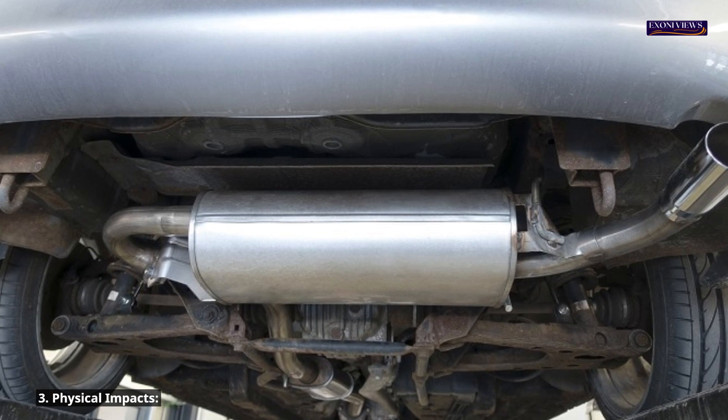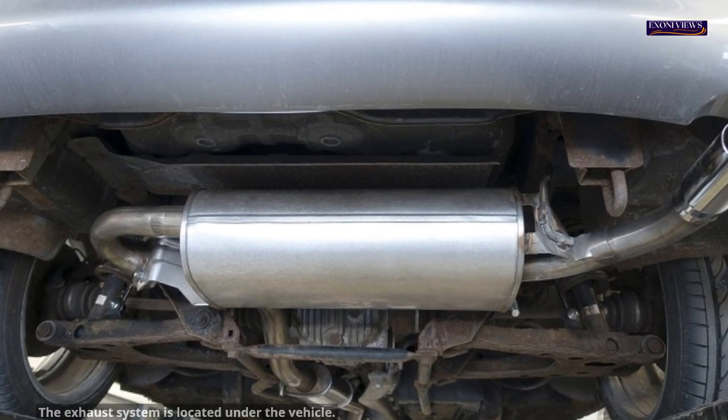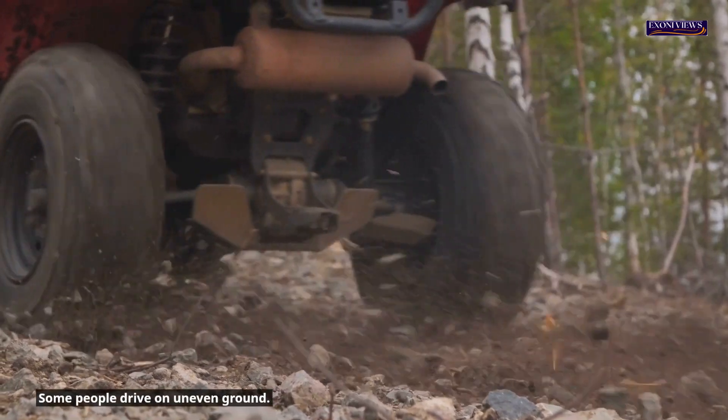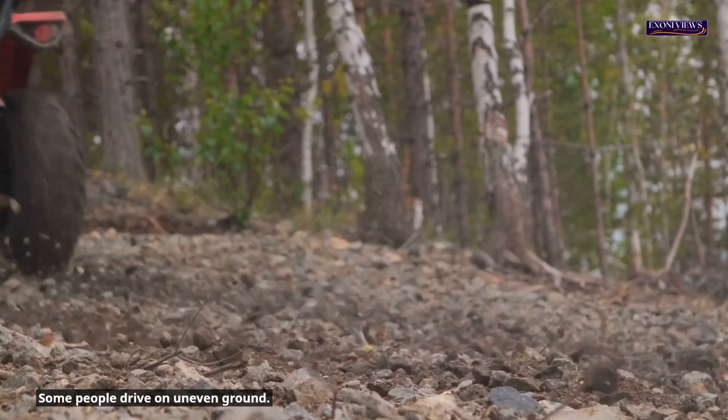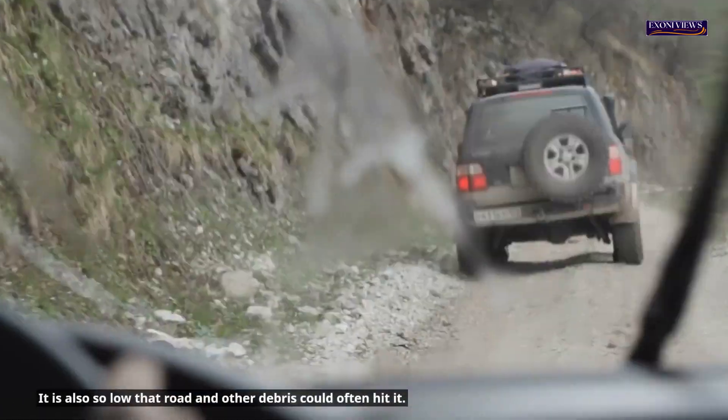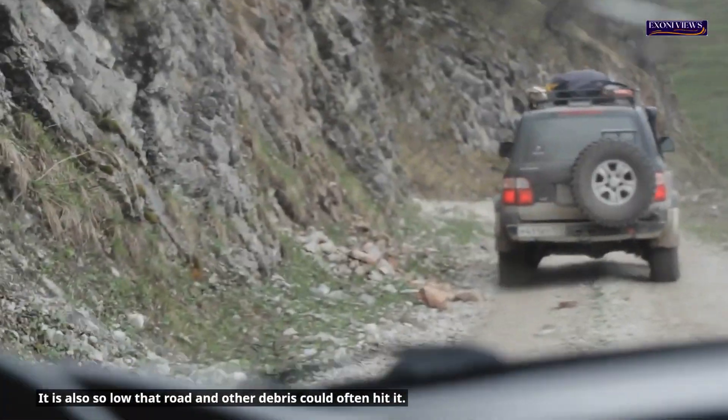3. Physical impacts. The exhaust system is located under the vehicle. Some people drive on uneven ground, and bumping and other road conditions can cause damage to the low-hanging exhaust system. It is also so low that road debris could often hit it.